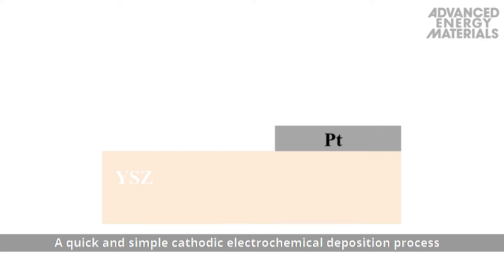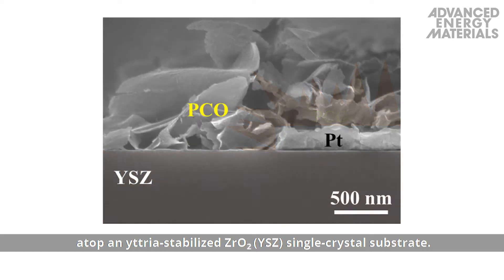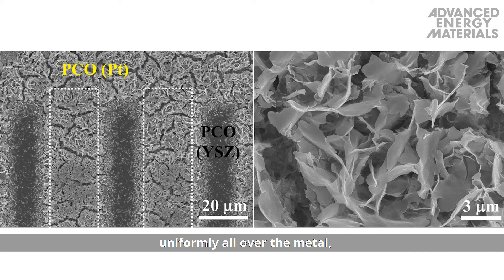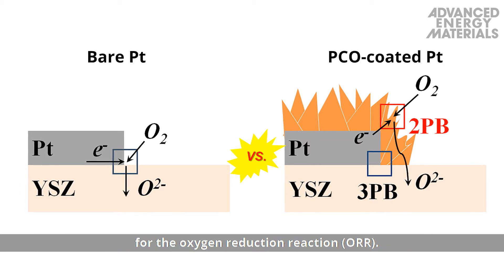A quick and simple cathodic electrochemical deposition process was used to overcoat platinum with PCO atop a nitrous stabilised ZrO2 single crystal substrate. Nanostructured oxide layers were formed uniformly all over the metal, introducing double and triple phase boundary sites for the Oxygen Reduction Reaction, or ORR.